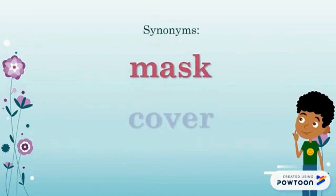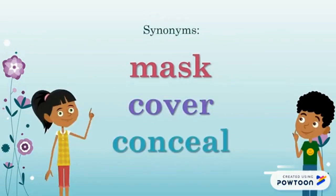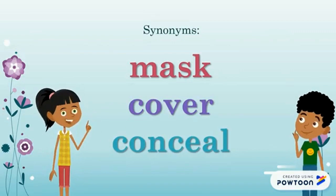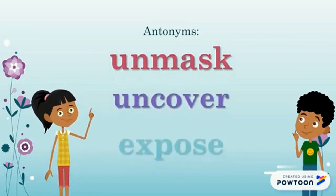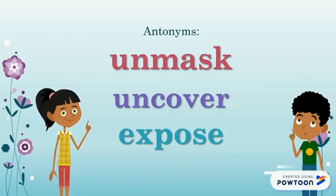Synonyms for disguise include mask, cover, and conceal. Antonyms for disguise are unmask, uncover, and expose.